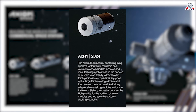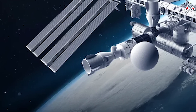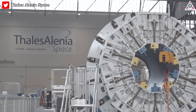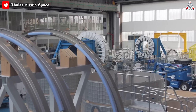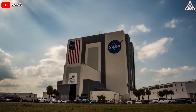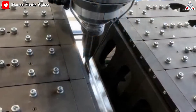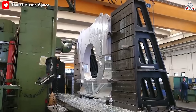Axiom Hub 1, the first module of the eventual Axiom station, will consist of crew quarters with windows and will be capable of supporting research and in-space manufacturing. It is currently being constructed in Europe by Thales Alenia Space. Work began in October 2021, just 14 months after the program's launch. Following the completion of preliminary and critical design reviews in collaboration with NASA, Thales Alenia Space began welding and machining activity for the primary structures of Axiom station's first module, and the first pieces of fabricated flight hardware are beginning to come together.